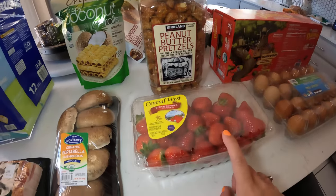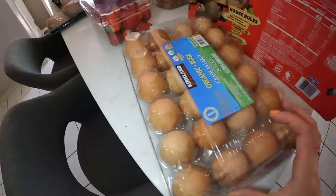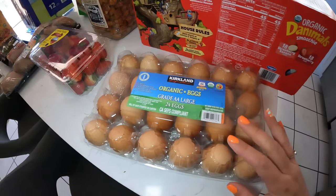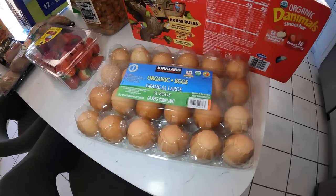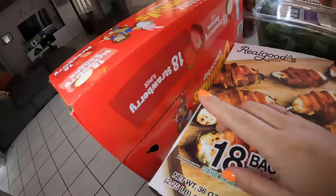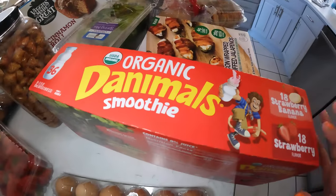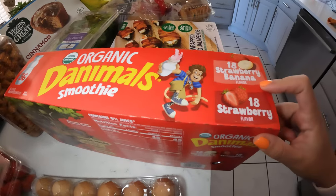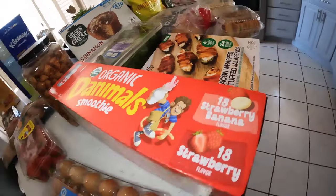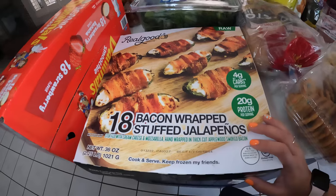We have strawberries — the kids love strawberries. We have some organic eggs; these are the typical Costco eggs that we like to use. Then I got these Dynamos from Costco. I usually get the smaller case, but they were on sale and the kids have been really enjoying them. They have a strawberry banana and strawberry flavor.